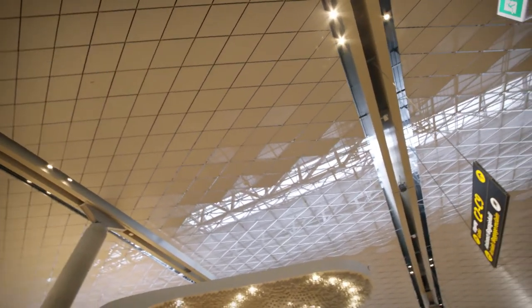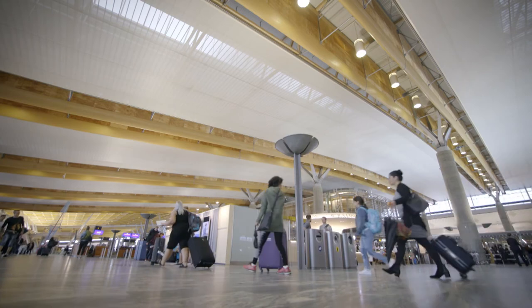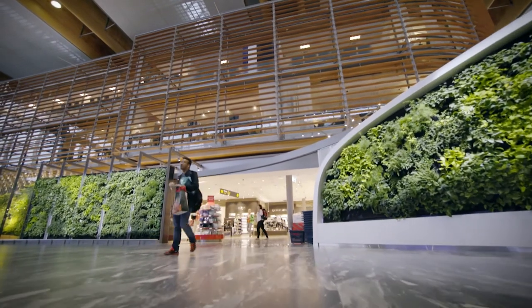All these issues gave the building the rating of BREEAM Excellent, with just only a couple of points from achieving BREEAM Outstanding, which is the best ever. So this is a really, really great BREEAM airport.